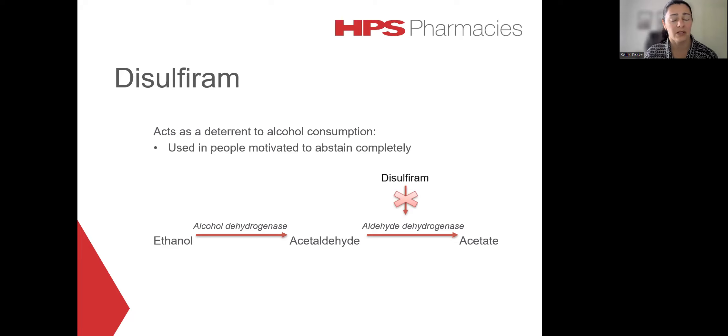Maximum inhibition of this enzyme occurs after around three daily doses of disulfiram. In individuals who are receiving maintenance therapy, a disulfiram ethanol reaction can develop within five to 10 minutes of consuming alcohol. Due to the irreversible nature of this inhibition, the effect is quite prolonged as restoration of enzymatic activity requires synthesis of new enzymes. That means that this particular reaction with alcohol can still occur for seven to 14 days after the last dose of disulfiram, and the manufacturers also advise that the reaction can occur up to three weeks after the last dose.